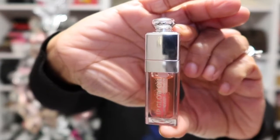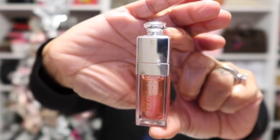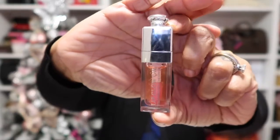On my lips today I'm just wearing a lip oil with a slightly pink tint — it's from Dior in shade 001. It's the Dior Lip Glow Oil and I absolutely love these. That is what's on my lips today.